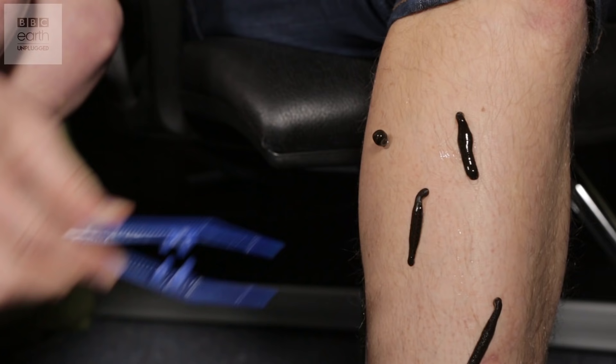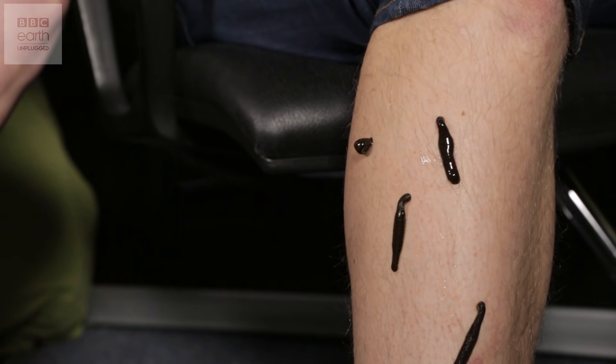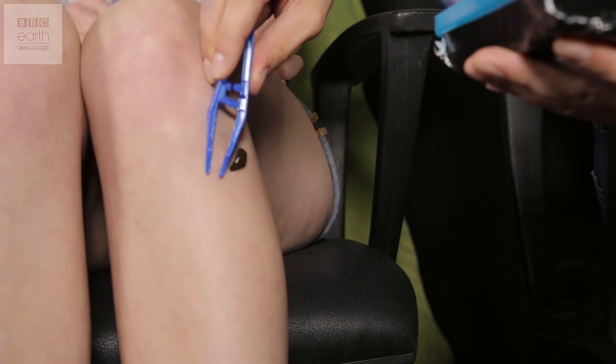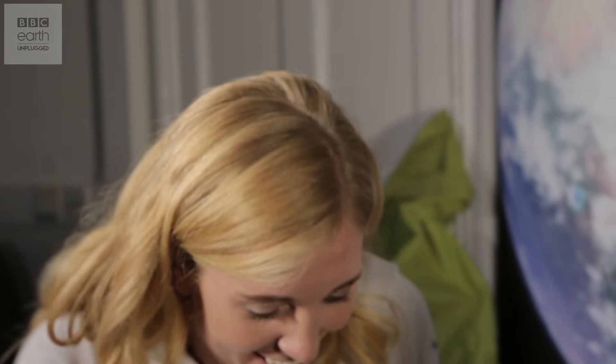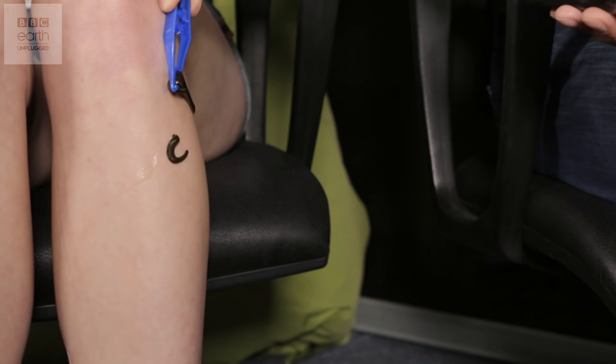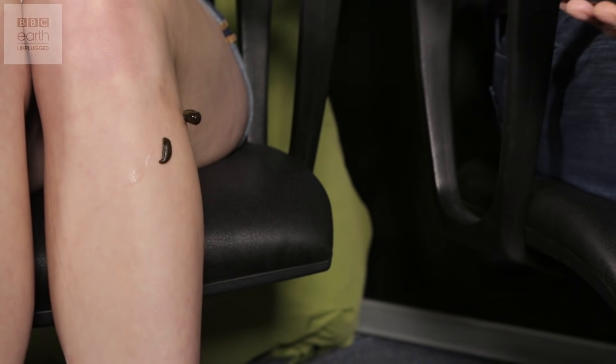You ready? No, but do it. Oh, it's stinging! How is that not stinging you?